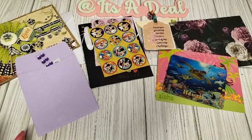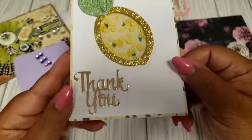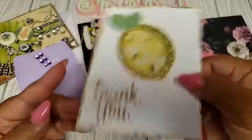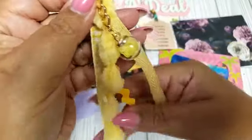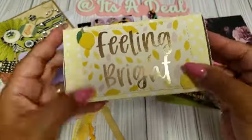I also got a little package from Pamela. I don't think Pamela has a YouTube channel. She sent me a thank you card and a little gift for hosting the summer suitcase swap. She made this really pretty lemon card shaker — super cute. She also made a little tassel with a little ball. It says 'feeling bright.' And then it's like a little mini embellishment box. This is so cute!